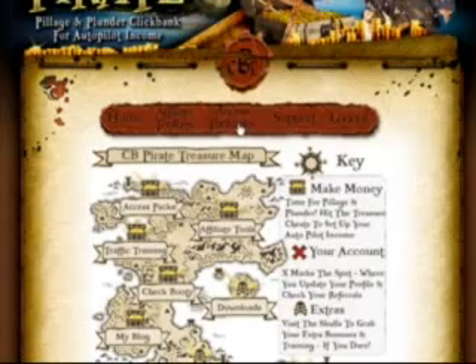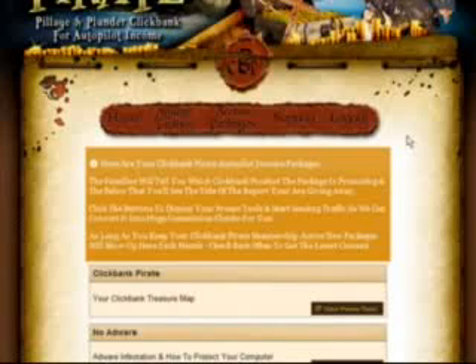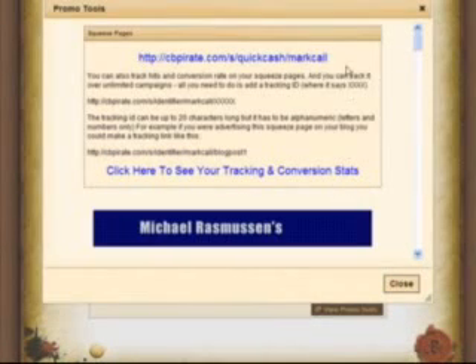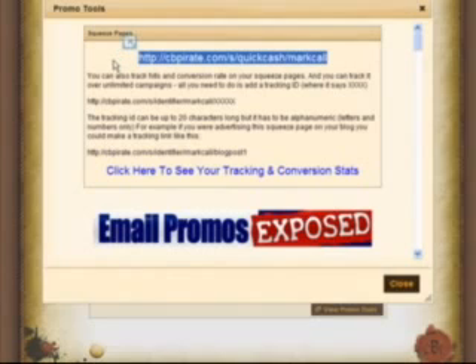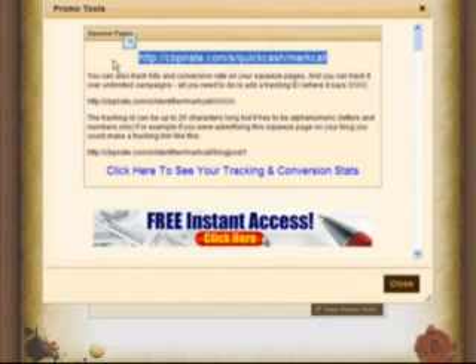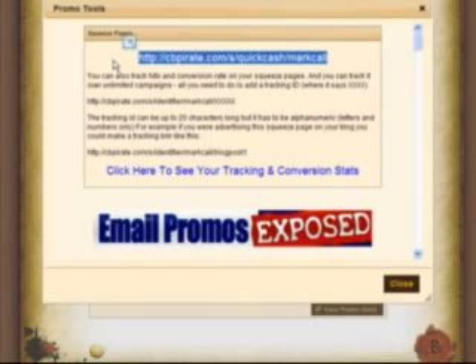Let me just show you real quick. These are the ClickBank packages that are included when you get your membership today. Remember, more will be added every month. Let's click through and click on this one — Project Quick Cash. Here is a link right here that you can promote to give away a free report. All you need to do is drive traffic to your free report, and the ClickBank Pirate system will do the rest of the work for you. It's that simple.